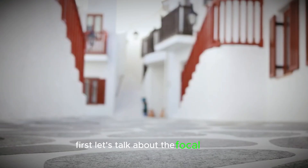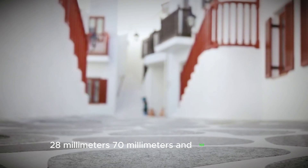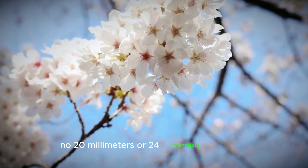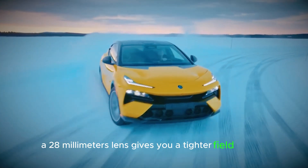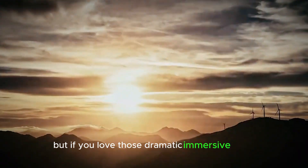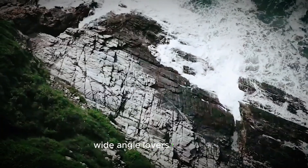First, let's talk about the focal lengths: 28mm, 70mm, and 168mm. No 20mm or 24mm this time, which means no ultra-wide shots. A 28mm lens gives you a tighter field of view — great for sharp, distortion-free landscapes — but if you love those dramatic, immersive shots, you might feel a little restricted. Wide-angle lovers, I hear you!